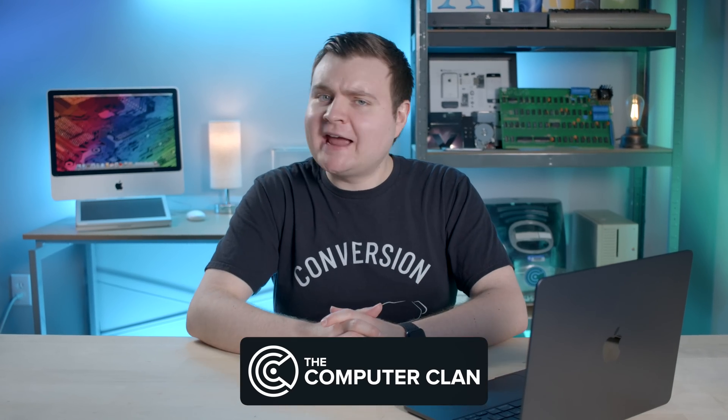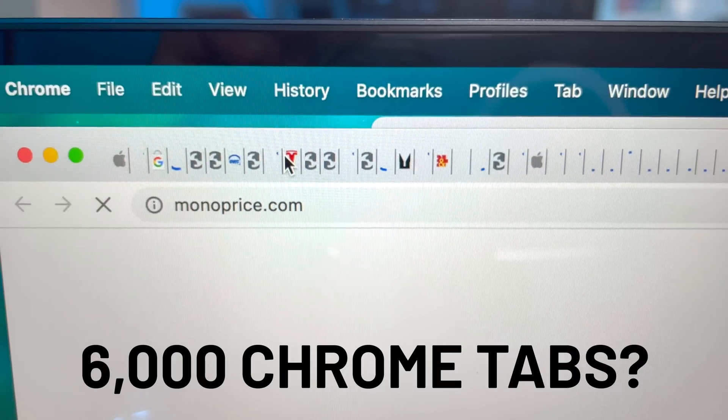Can Apple's latest M2 MacBook Air handle 6,000 Google Chrome tabs? Let's find out.